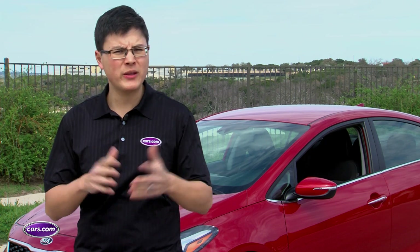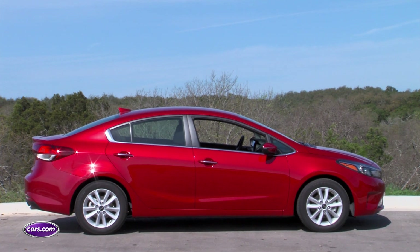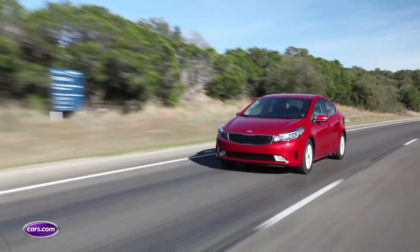So what you end up getting is just a firm ride and not much else. The Forte has some appealing qualities, but we think they'd pair better with the non-sport suspension. The good news: there are two trim levels that do exactly that, so if it were our money, we'd consider one of those.